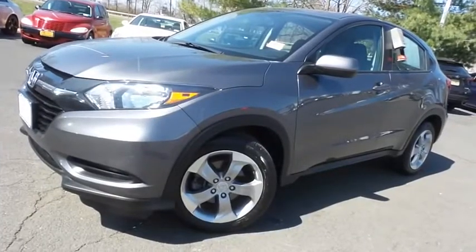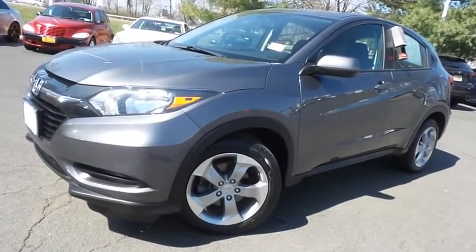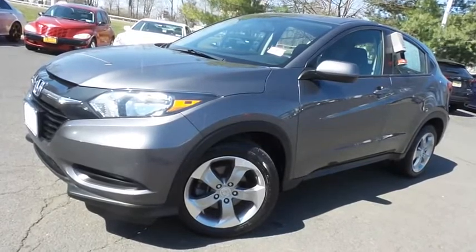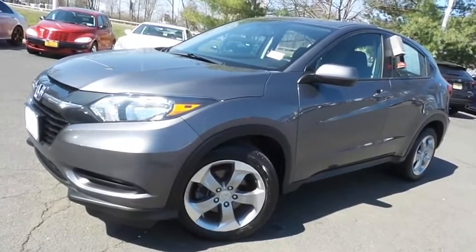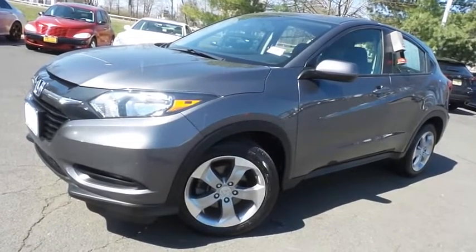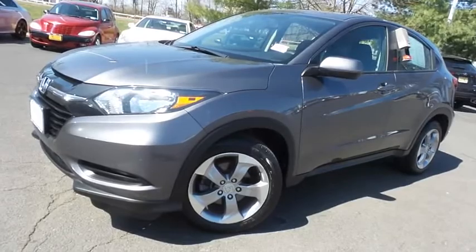Come down to Honda of Nanuet today and test drive this beautiful, extra clean, fuel-efficient 2018 certified pre-owned Honda HR-V LX all-wheel drive with Bluetooth, reverse camera, 17 inch alloy wheels, and only 46,000 miles.